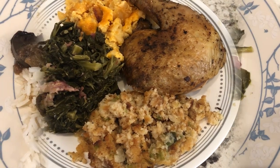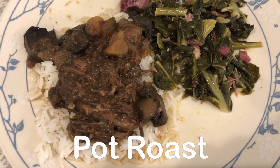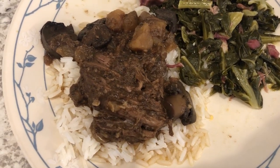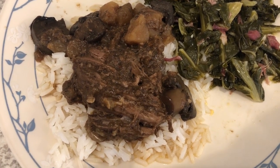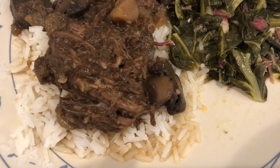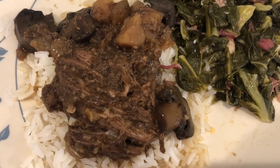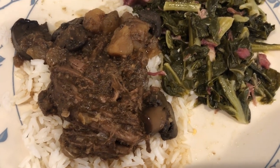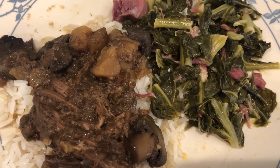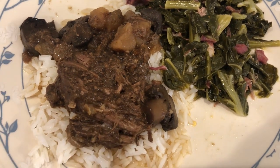We are having a quick dinner tonight. In my freezer I had a pot roast that I made a few months ago — we didn't eat it all and I froze it. The pot roast has mushrooms and potatoes, so I just made some rice to go with it, and we had some collard greens left over from Easter.